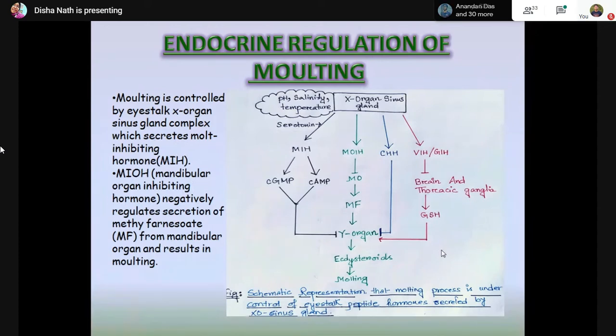Regarding endocrine regulation of molting: molting is generally controlled by the X-organ sinus gland complex, which secretes the molting-inhibiting hormone (MIH), a neuropeptide that inhibits ecdysteroid production from the Y-organ to stop molting. Ecdysteroids are the steroid hormones that regulate molting. The major forms include ecdysone, 20-hydroxyecdysone, ponasterone A, 25-deoxyecdysone, and 3-deoxyecdysone. When the X-organ releases mandibular organ-inhibiting hormone, the mandibular organ releases methyl farnesoate, which acts as a ligand combining with ecdysteroid receptors to initiate molting.